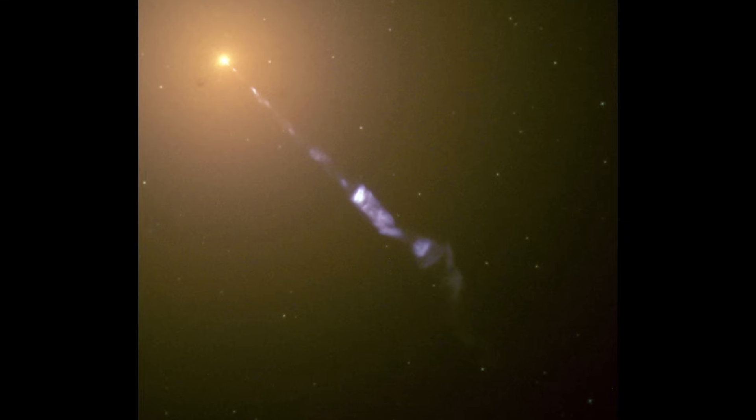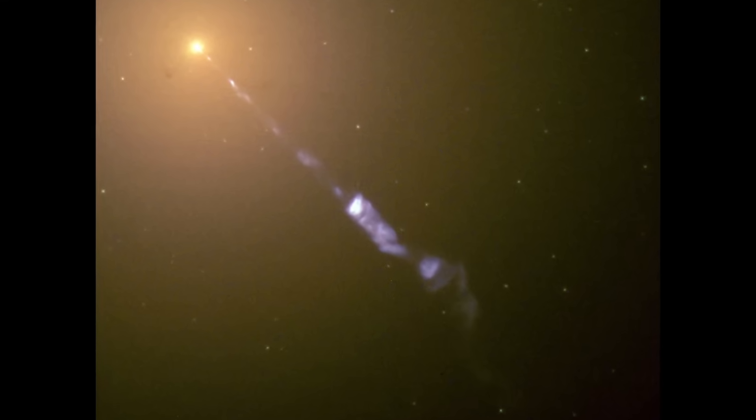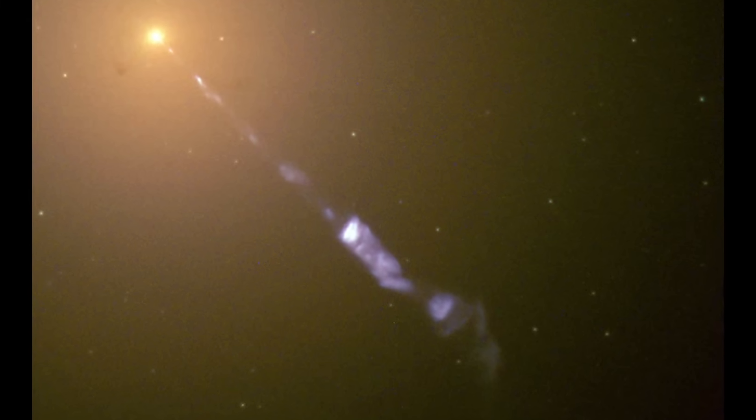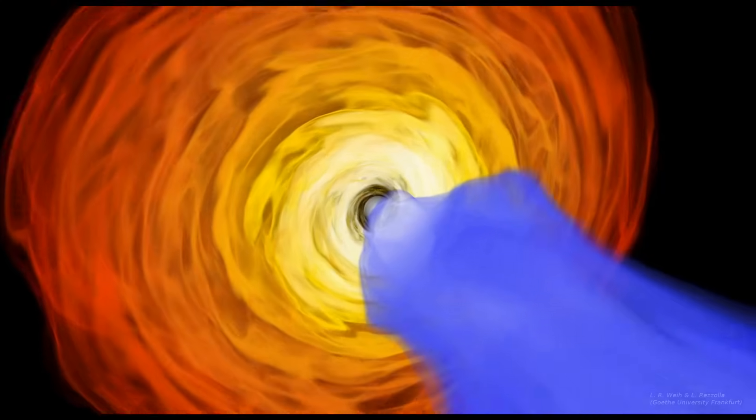The jets, thought to be created by incredibly strong magnetic fields, extend out at least 5,000 light years, and one of them appears to be pointing almost straight at us. Relativistic beaming is again the reason we can see the jet coming towards us in this Hubble Space Telescope image, but not the one going away. Since the jet is pointed almost straight at us, our perspective is almost perpendicular to the accretion disk.